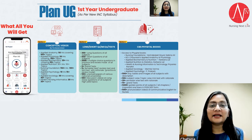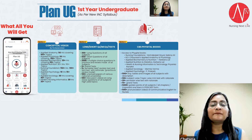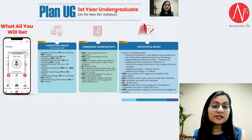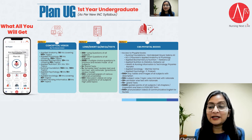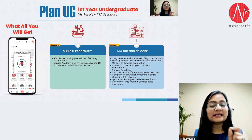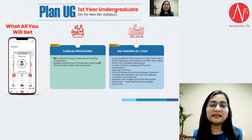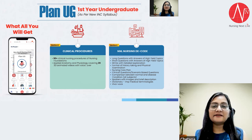In this application under this plan, you will get essay questions, short questions, multiple choice questions, and many previous year papers for practice. You will also get access to many books related to your subject, because sometimes we need study material that we cannot always carry with us. You will also get access to clinical procedures, and a very comprehensive study material.